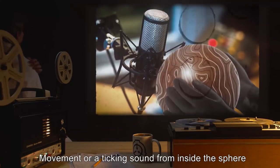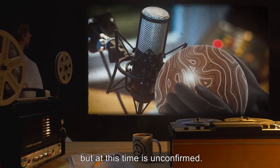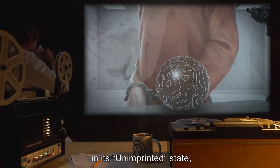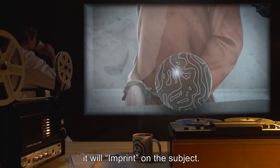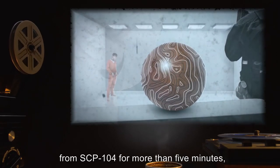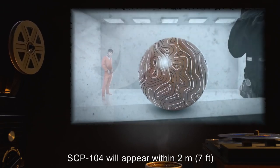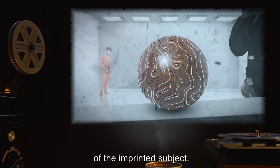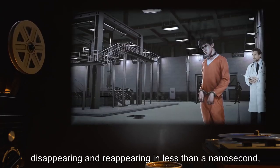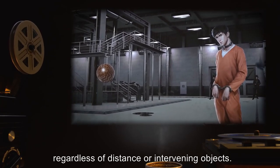Movement or a ticking sound from inside the sphere has been reported, but at this time is unconfirmed. Whenever a human touches SCP-104 in its unimprinted state, it will imprint on the subject. If the imprinted subject moves more than 9 meters (30 feet) from SCP-104 for more than 5 minutes, SCP-104 will appear within 2 meters (7 feet) of the imprinted subject. This shift appears instantaneous, disappearing and reappearing in less than a nanosecond, regardless of distance or intervening objects.